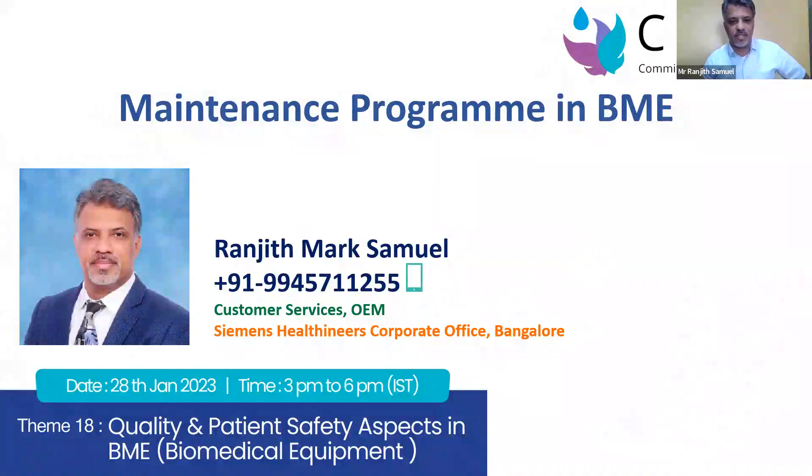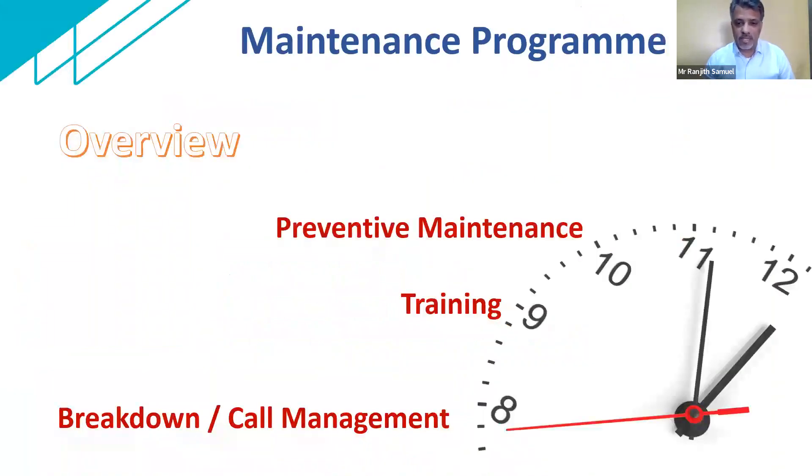Thank you so much for this time that you've given me — 15 minutes. Thanks, Paul, for coming and joining for this three-hour session. I'll be covering the maintenance program in a biomedical engineering department. Certain hospitals have their own in-house biomedical engineering team, and certain hospitals outsource it. So having a broader understanding of the maintenance program is something that we will cover in the next 15 minutes.